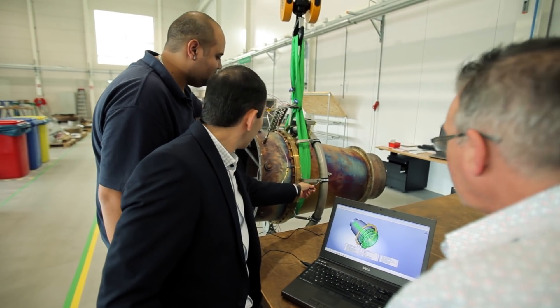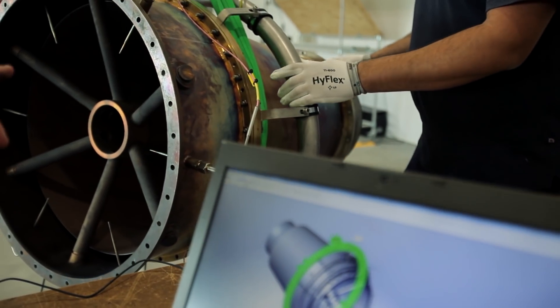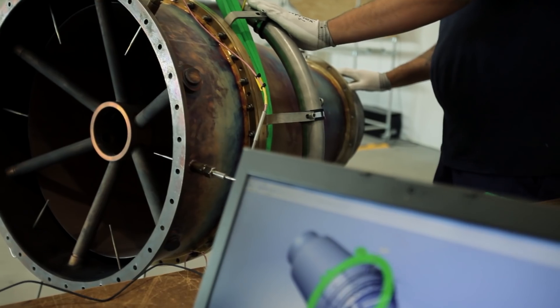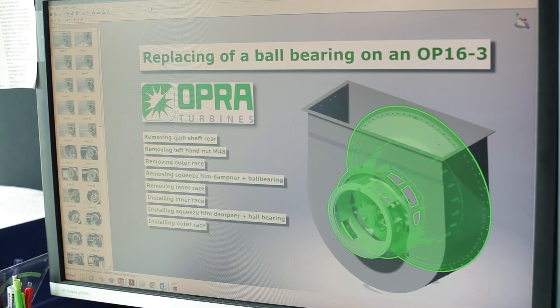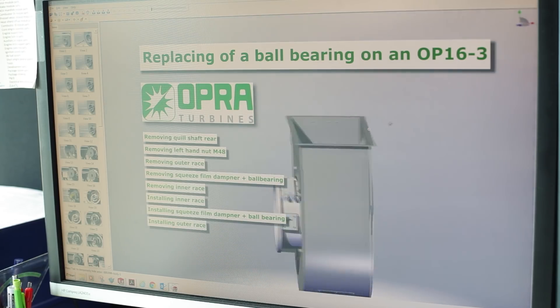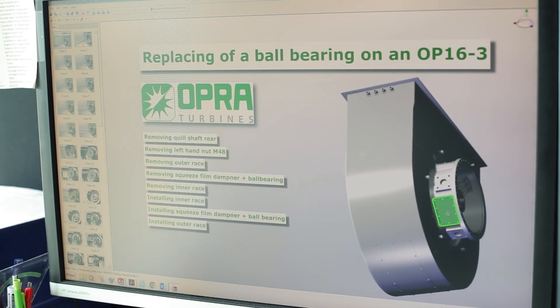We use Composer to transfer the design knowledge down to the work floor, to the people assembling our units. We also use Composer to create assembly manuals. It really benefits from exploded views, so even big and difficult assemblies are easy to understand.